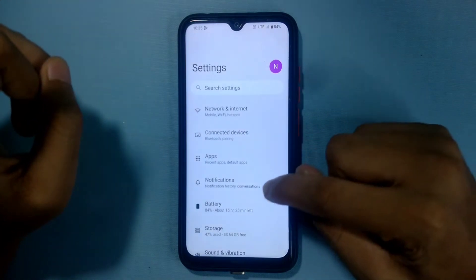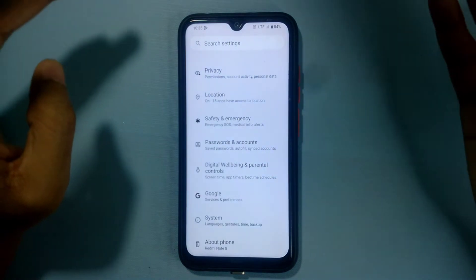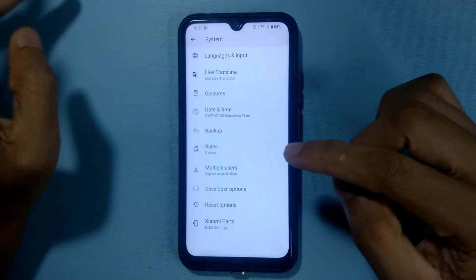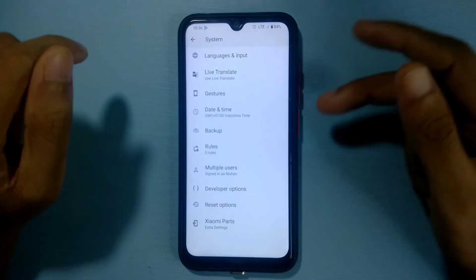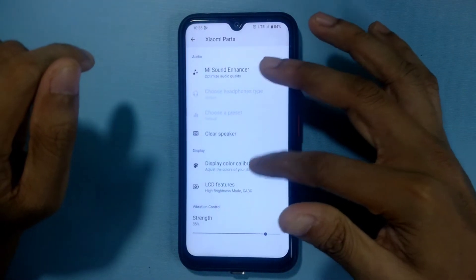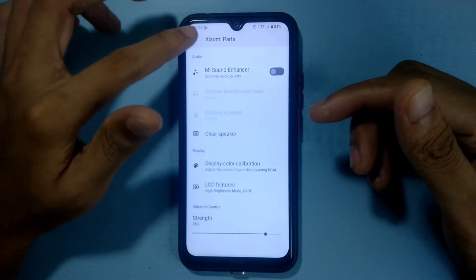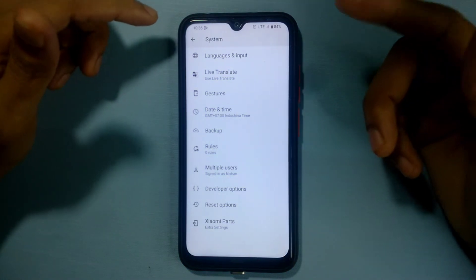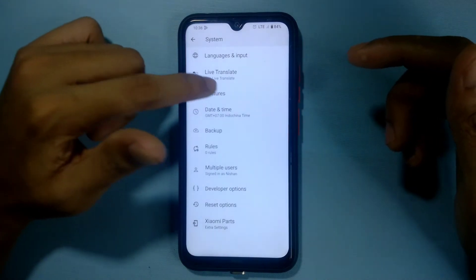It has one interesting feature too. We are running on Android 13 and we are also getting the Xiaomi Parts option. This ROM also has the skin burning issue. I tried it without turning on the KKL option, but I was getting the skin burning issue. I had to turn it on and adjust screen saturation and other settings, and it's working just fine now — no more skin burning issue.